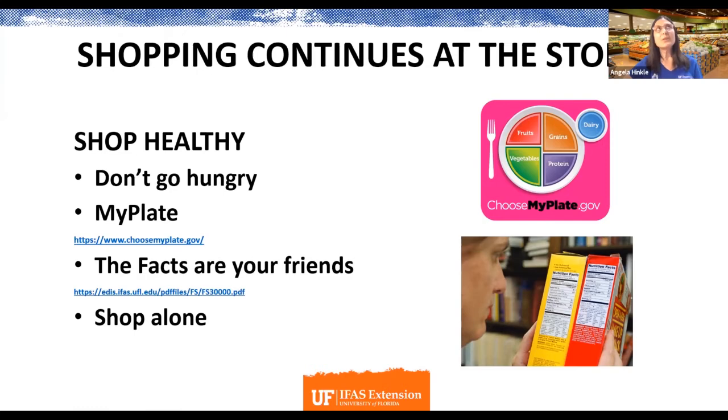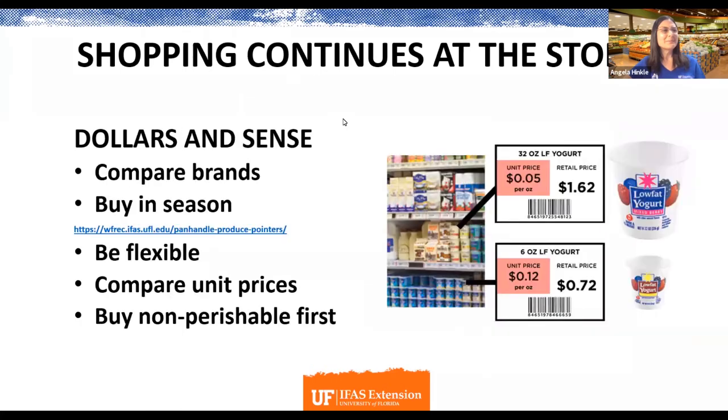The last tip is to shop alone. Very often, if you have children or spouses with you, they may have different buying habits. You've thought through healthy choices, budgeted, and planned — and they can ruin that by throwing extra stuff into your cart. Sometimes it's much more helpful to go by yourself, though some couples do divide and conquer by splitting the list, which works for some but not everyone.